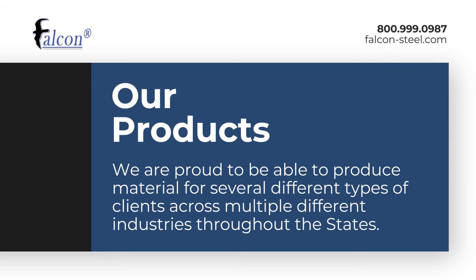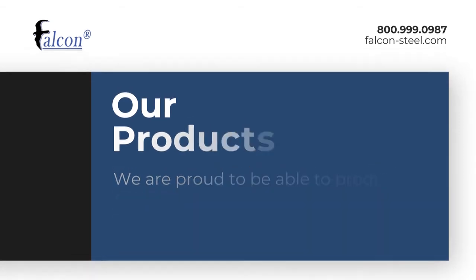Here at Falcon, we're a roofing distributor. We have both purlins and R-panels that are used in both boat docks and metal building products.